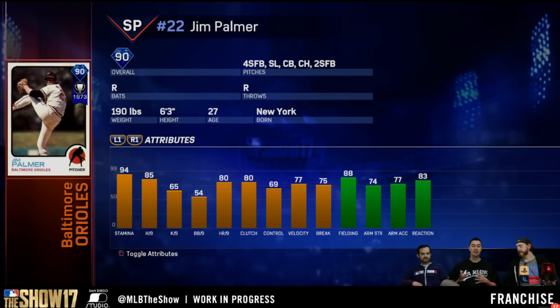Also, his fielding is really, really good — in the mid to upper 70s, all the way up to 88 fielding across all those stats. So really, really good card here. It's a diamond, and I'm really excited to actually try this card out.